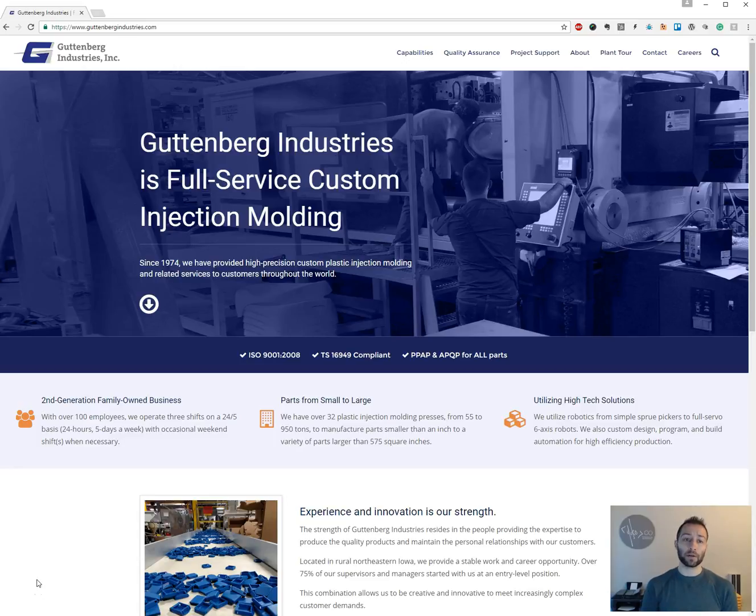If you're not familiar with them, they are, as you can see on their homepage, a full-service custom injection molder. What that basically means is they can make just about any part you can imagine out of metal, plastic, rubber, or any of these materials.